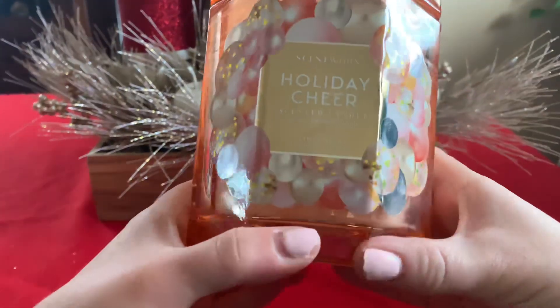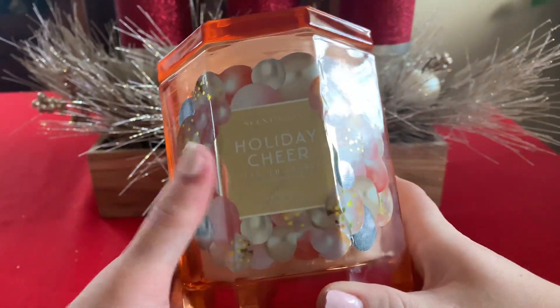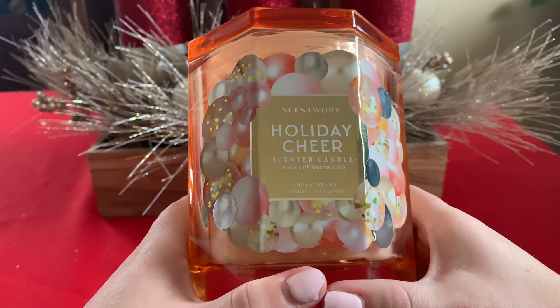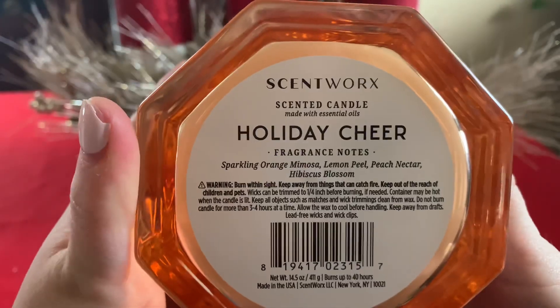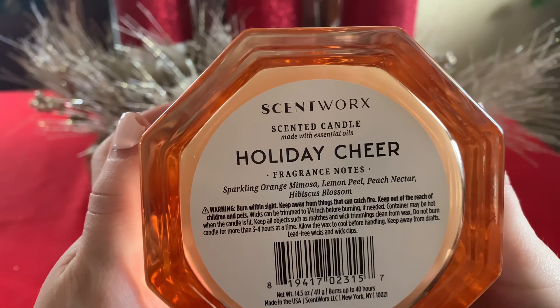This is his holiday collection. This is Holiday Cheer. These are three wicks, 14 and a half ounces. The scent notes are on the bottom — Sparkling Orange Mimosa, Lemon Peel, Peach Nectar, and Hibiscus Blossom.